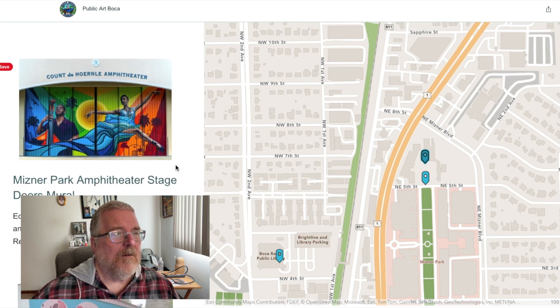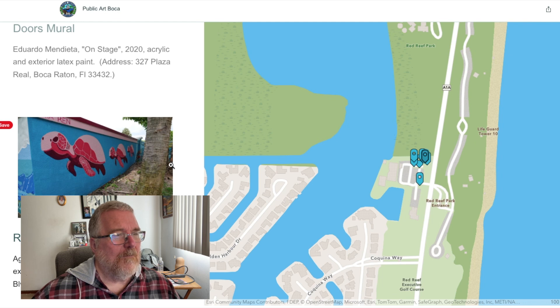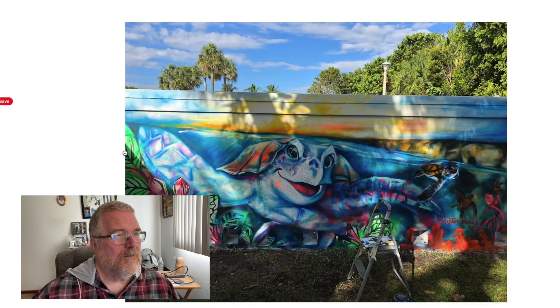At the Misner Park amphitheater stage, here's the red reef west walls — this is a pretty one, look at this one. Very nice.